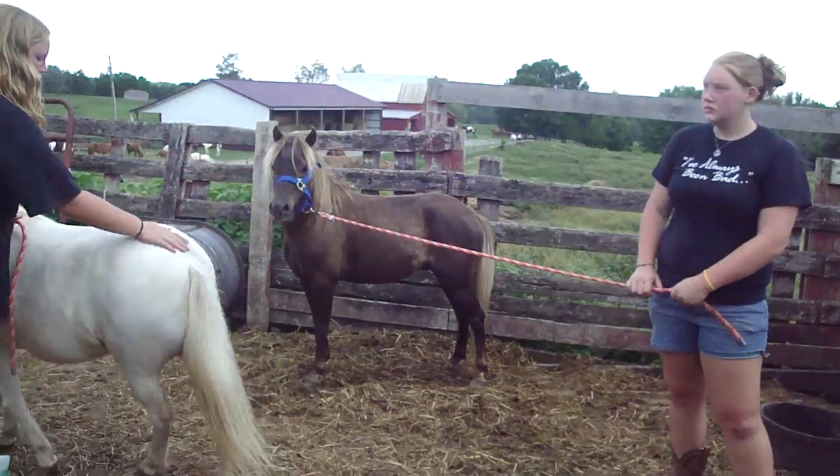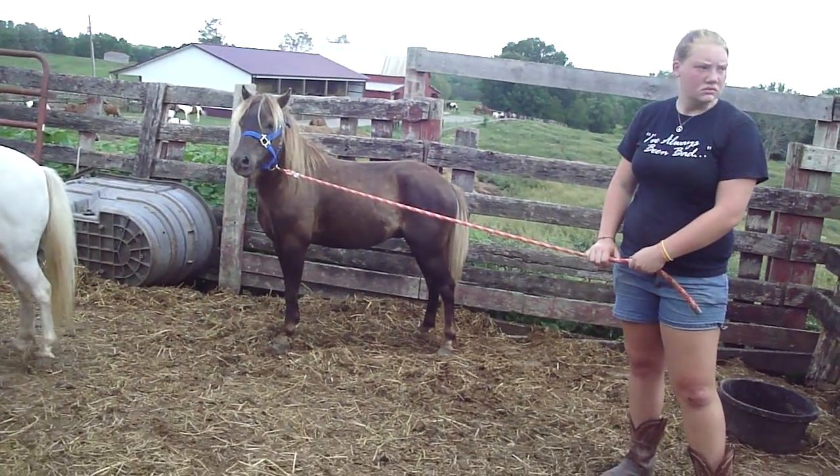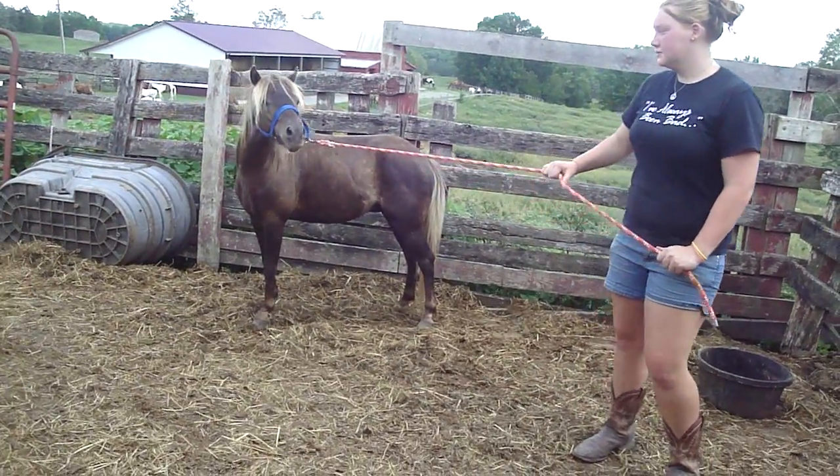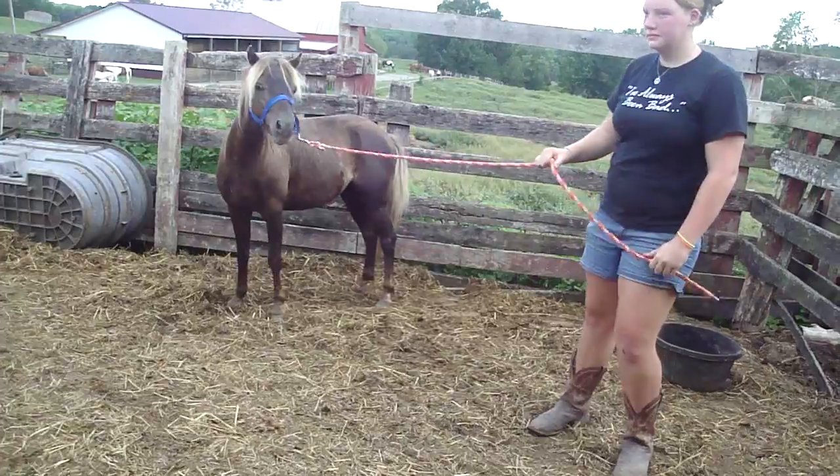Lara's got the chocolate pony stud. He's just a baby, too. He's intact. He's not halter broke, I don't think. Lara, try them. Okay.